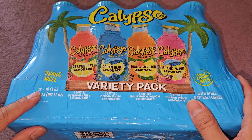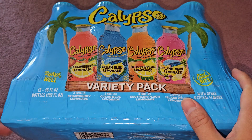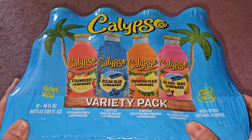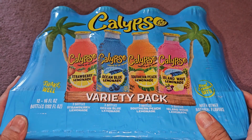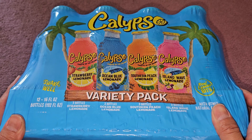Let's take a look. It's 12 sixteen-fluid-ounce bottles. These are glass, so you want to be careful. It's a variety pack — three strawberry lemonade, three ocean blue lemonade, three southern peach lemonade, and three island wave lemonade.